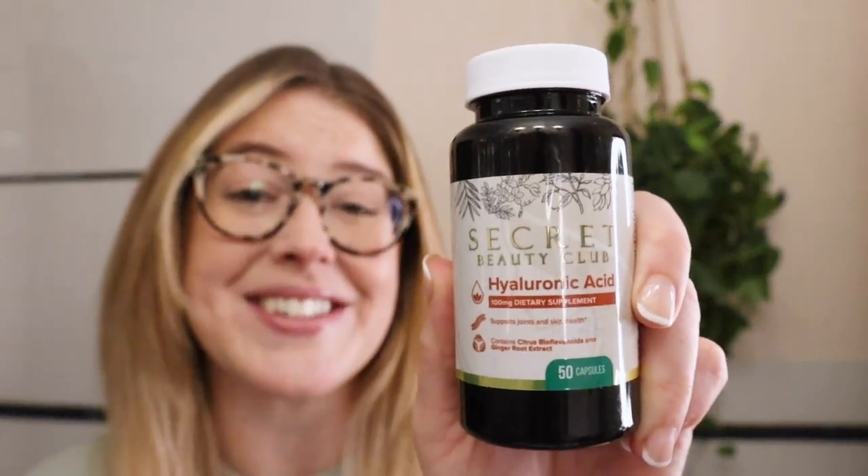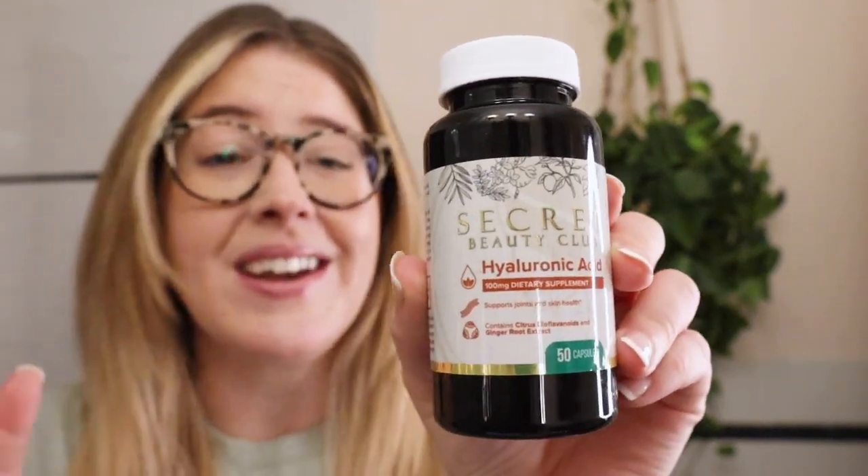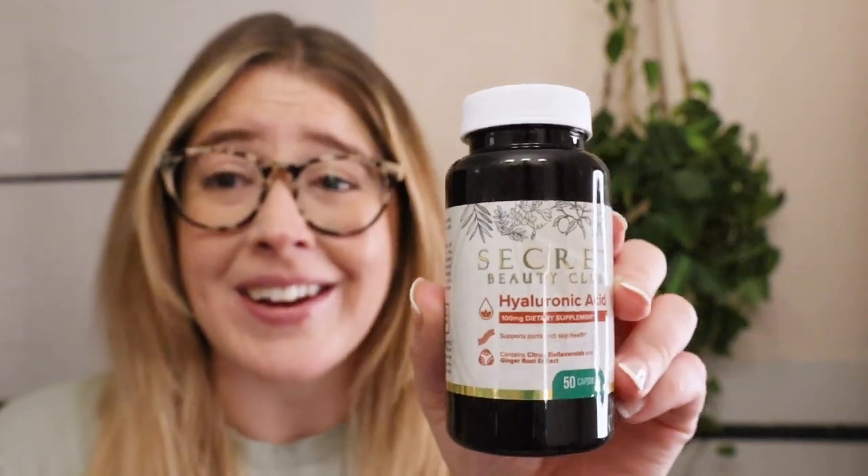It's Meredith and I want to talk to y'all about the Secret Beauty Club Hyaluronic Acid Daily Supplement. Love this gold labeling — it just makes it look pretty. I like that kind of stuff.